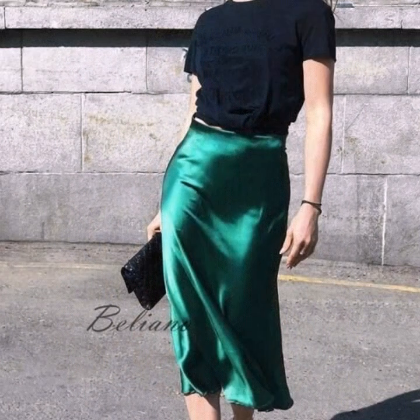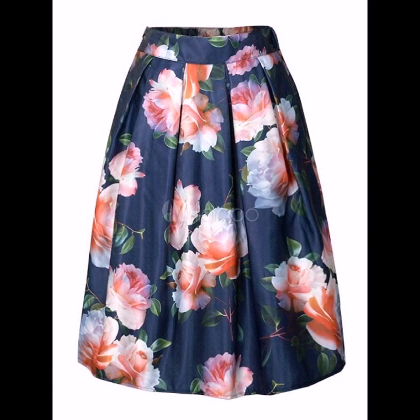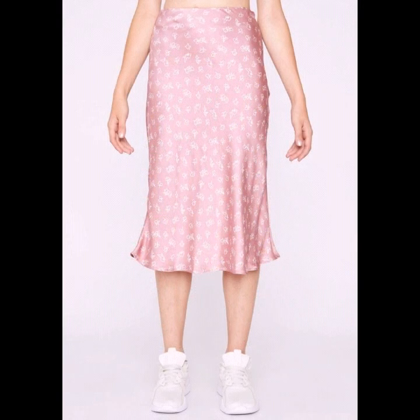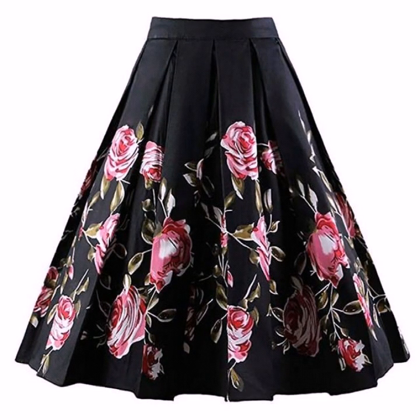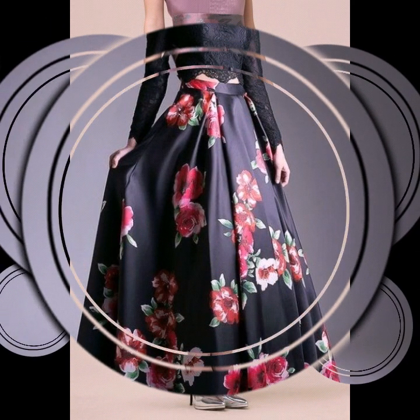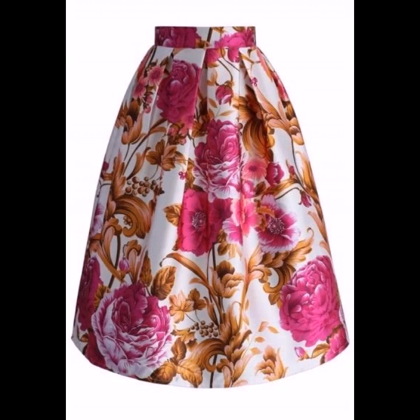If you are loving these satin floral printed skirt designs, please do like my video and subscribe to my channel if you haven't subscribed yet. If you have subscribed, please also click the bell icon so you will get notifications of all my videos and will never miss any collection on my channel.